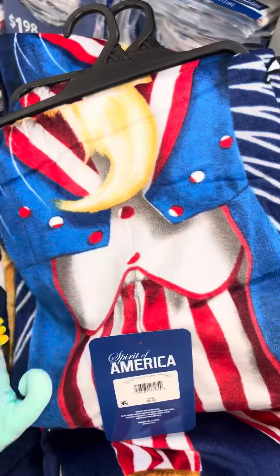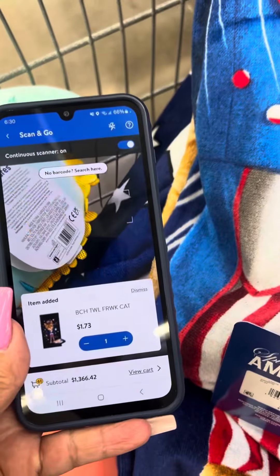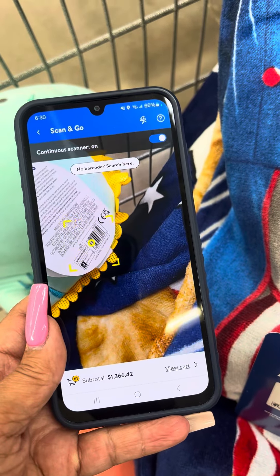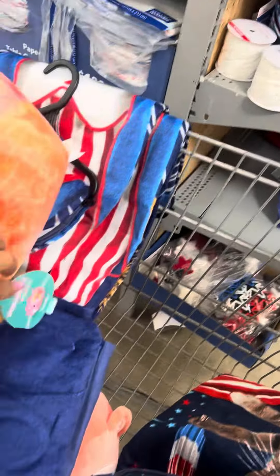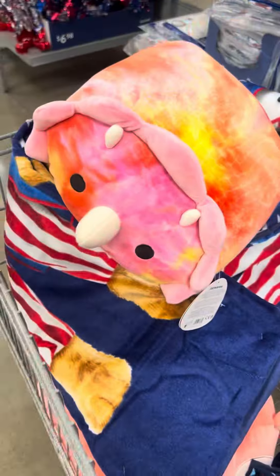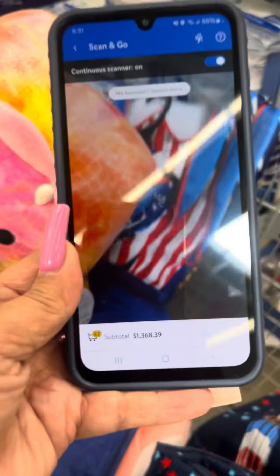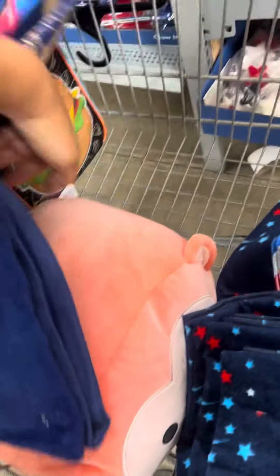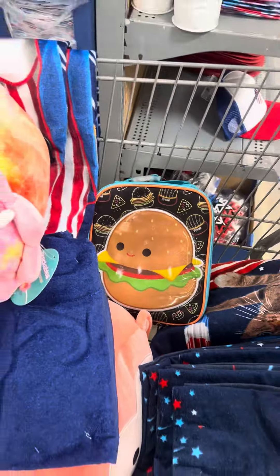I did find some more Squishmallows at this location. These are $1.97. They do have these big ones over here — this is what they look like — for $3.74. I also found a few other ones and some different lunch boxes, those are for $2.